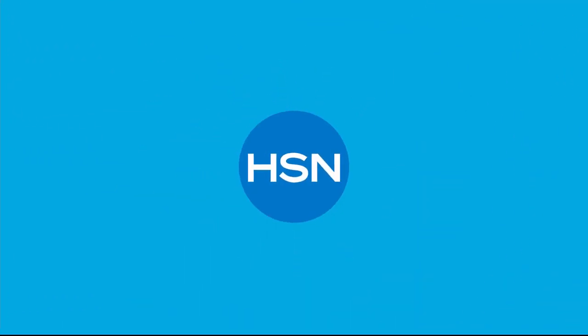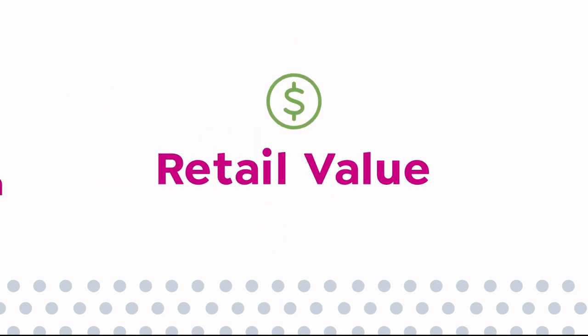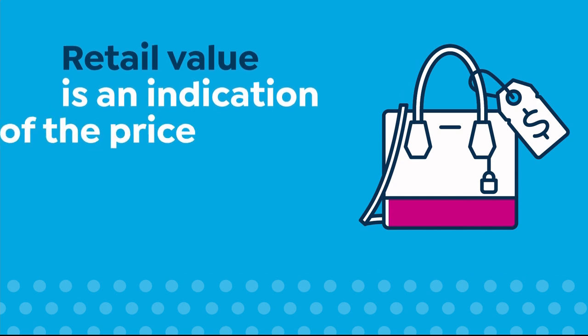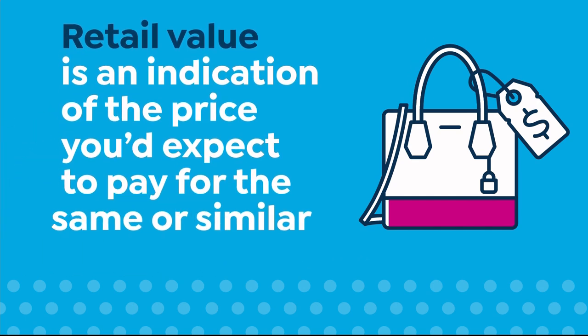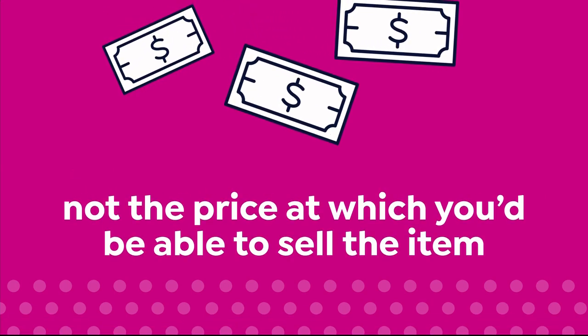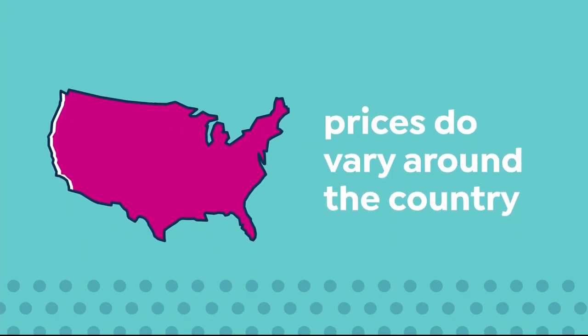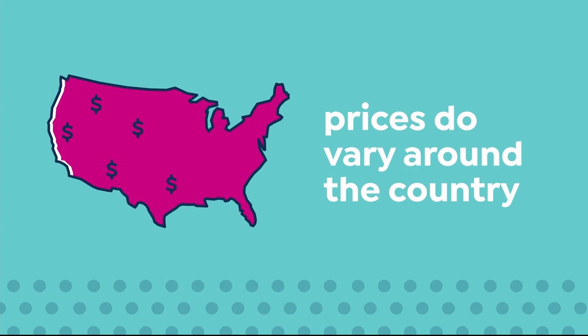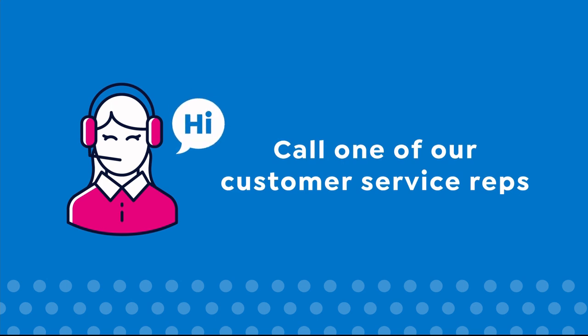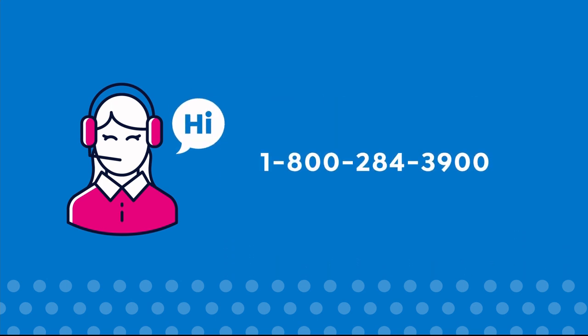Here at HSN, we base our retail values on nationwide information. Retail value is an indication of the price you would expect to pay for the same or similar item elsewhere, not the price at which you could sell the item. Prices do vary around the country, so ours might be different from prices in your area. For more information, call a customer service rep at 1-800-284-3900.